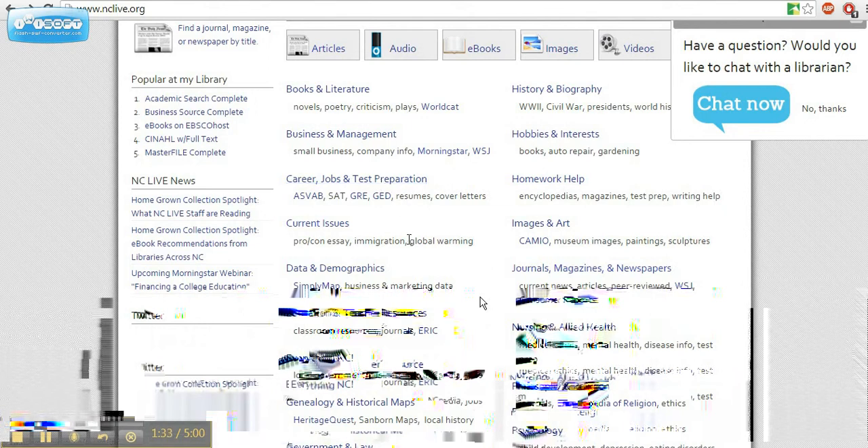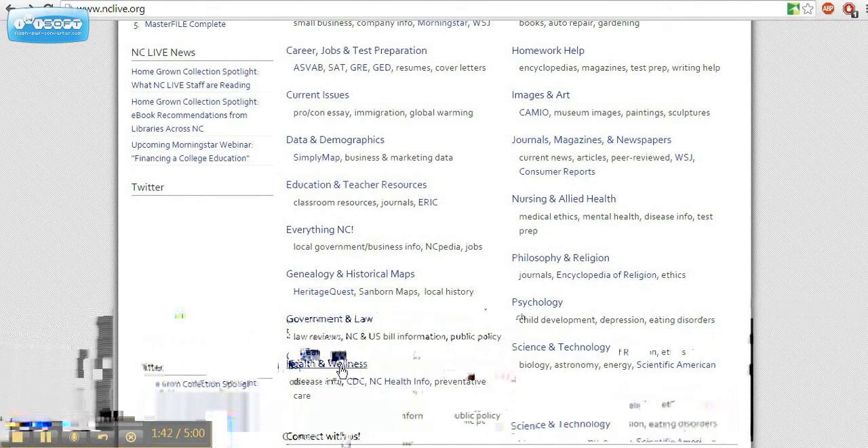Need to find reliable investment information? NCLive can help with the business and management link. Need to locate health information that can be trusted? NCLive can help with the health and wellness link.